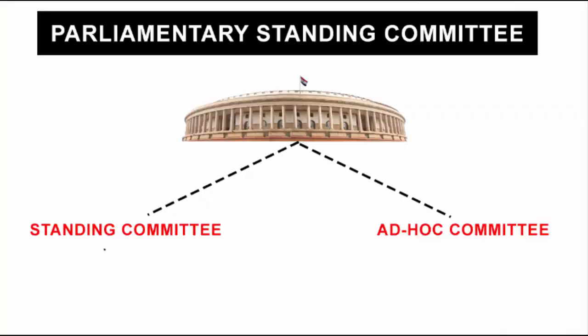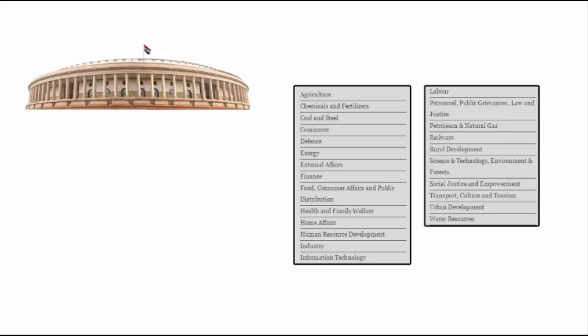Now let's understand what standing committees are. I say committees because there are many committees based on departments in our parliament. The Indian parliament has departments in the form of ministries — for example, agriculture ministry, chemicals and fertilizers, coal and steel, commerce, defense, energy, external affairs, finance, health and family welfare, home affairs, human resource development, industry, information technology, and many more. You can pause and see the names of various ministries.